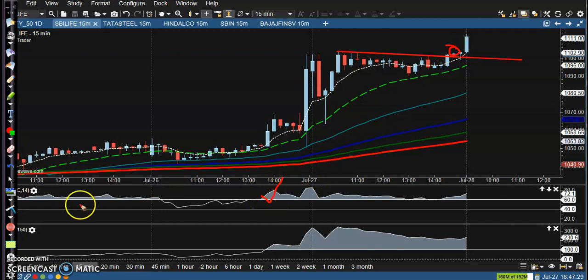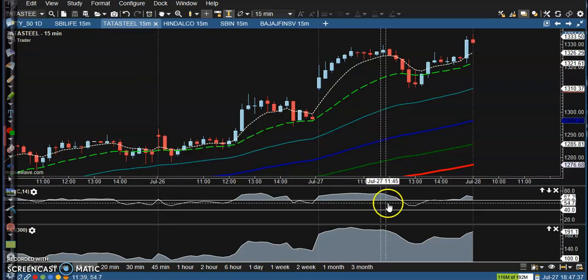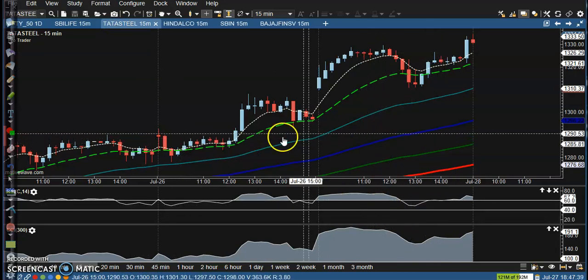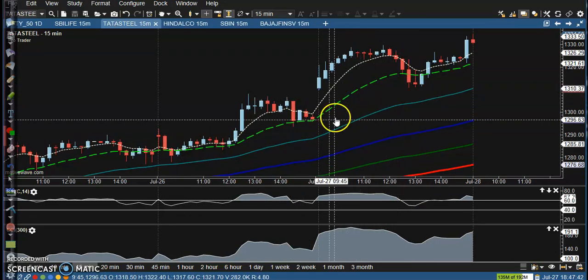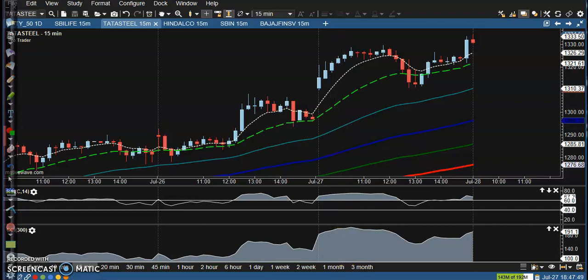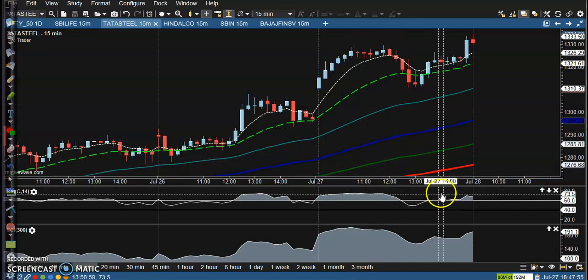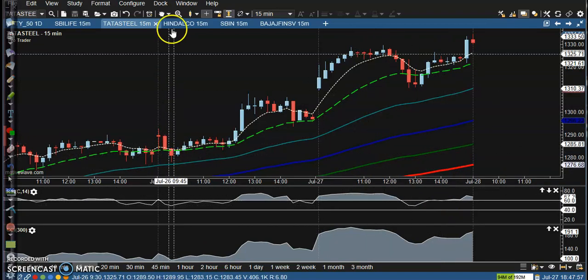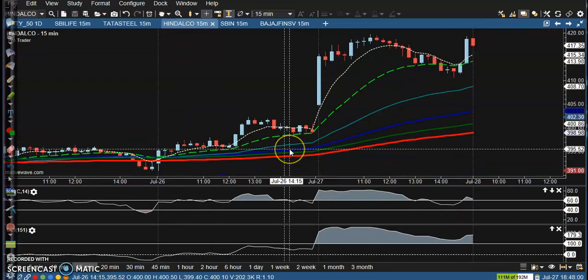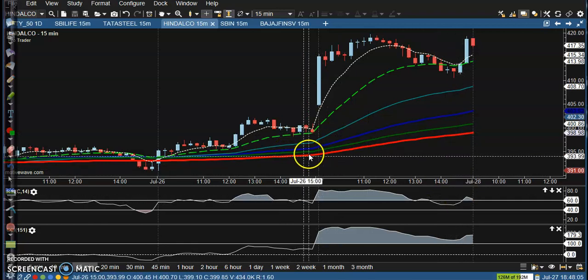The next stock — most people are using a bounce trading strategy here, so we avoid this trading setup right now. We are using another trading strategy where we need a crossover. Another stock is Hindalco — no buy opportunity here.